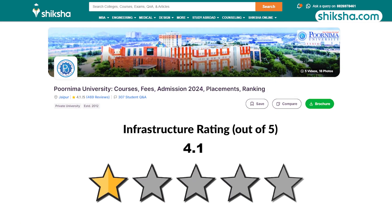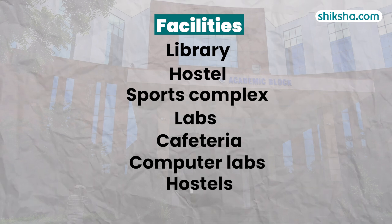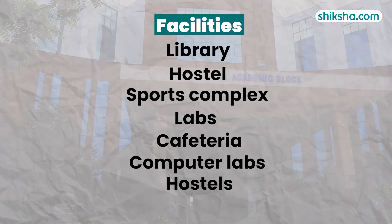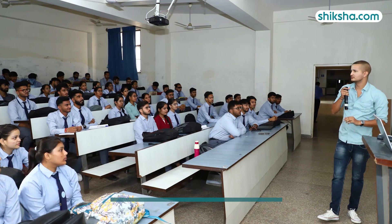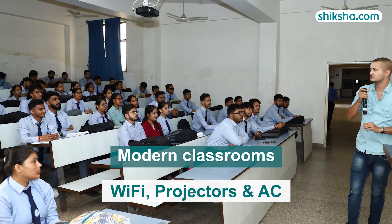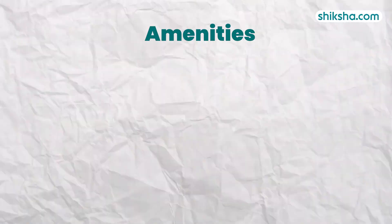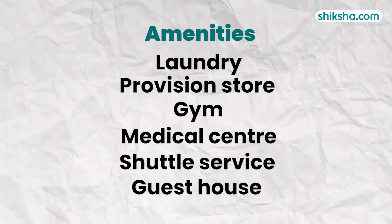Directing attention to the 4.1-star rated infrastructure: PU's campus spans 32 acres and includes a library, hostel, sports complex, laboratories, and cafeteria. The campus is noted for its large, modern classrooms equipped with Wi-Fi, projectors, and air conditioning. Students appreciate the well-stocked library, administrative blocks, and amenities like laundry services and a provisioned store.